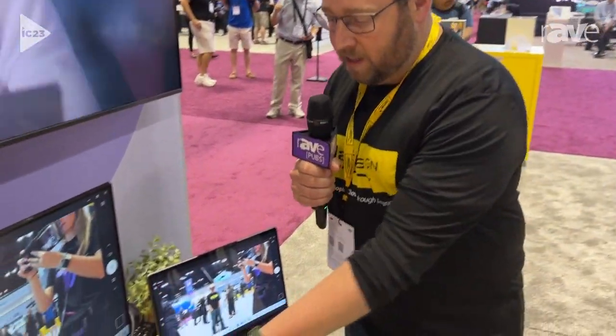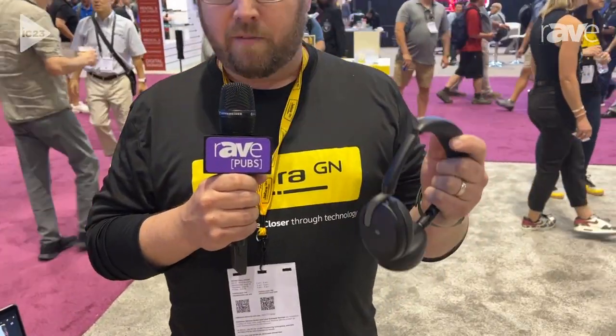Hi there, this is Scott Horniak coming to you from Infocom here with Jabra. I'm really excited to talk to you about the Evolve 265 Flex. It's one of our newest headsets in our Evolve 2 lineup, built for ultimate levels of flexibility, comfort, and audio performance.